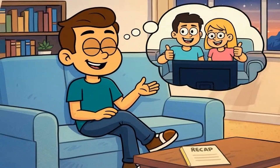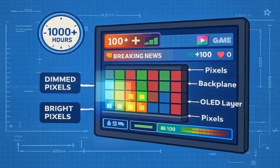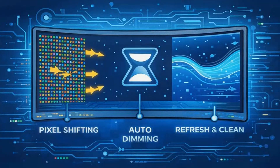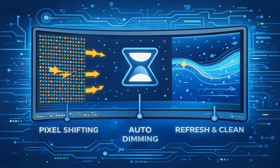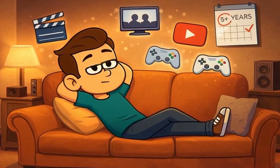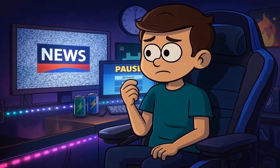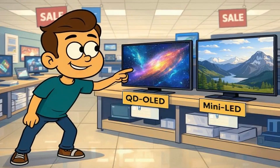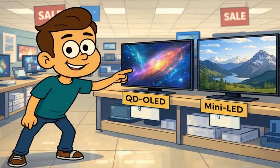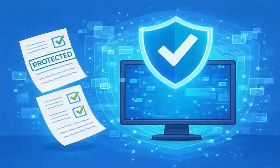So to recap: OLED burn-in happens when static bright images sit in the same spot for thousands of hours, dimming those pixels faster than the rest. Newer OLEDs have pixel shifting, logo dimming, and refresh cycles that slow this way down. If you watch movies, shows, YouTube, or play varied games, you're almost certainly safe even after 5-plus years. If you're a hardcore one-game player or 24-hour news watcher, the risk is real but still slow. QD-OLED and mini-LED are safer alternatives if you're in that category. For 90% of people, OLED burn-in is no longer a practical concern. Don't let fear of a rare outcome rob you of the best picture quality available — the technology has matured, the protections work, and the warranties exist.